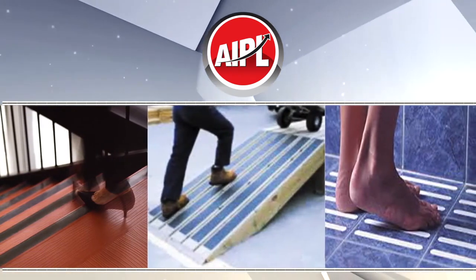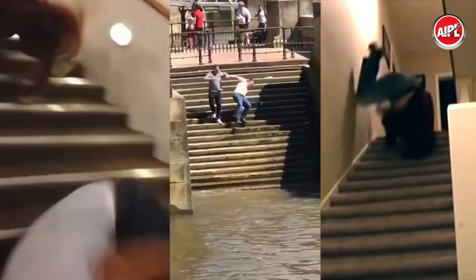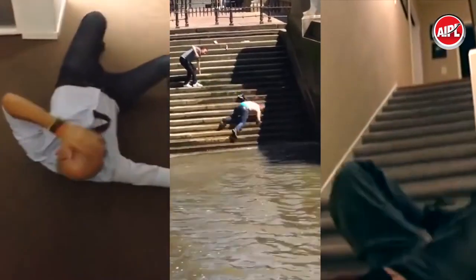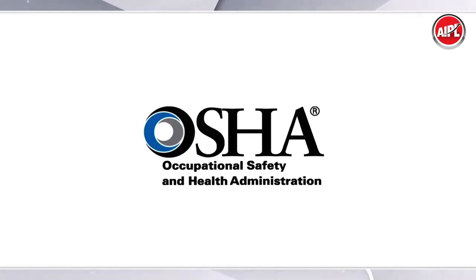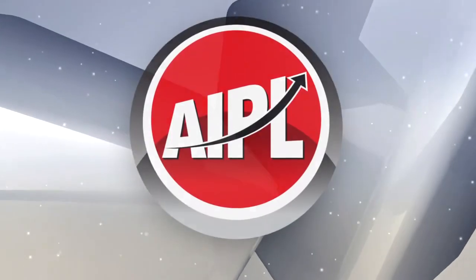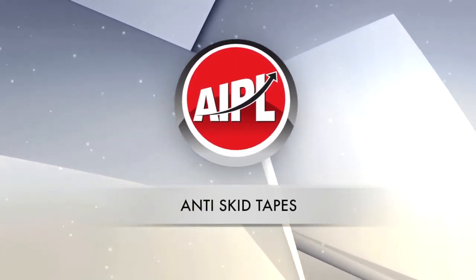Anti-slip tape is an important safety component for work environments to ensure that individuals do not suffer a serious injury. It is one of the OSHA recommendations. AIPL anti-skid tapes come in two categories — let's begin with the first.